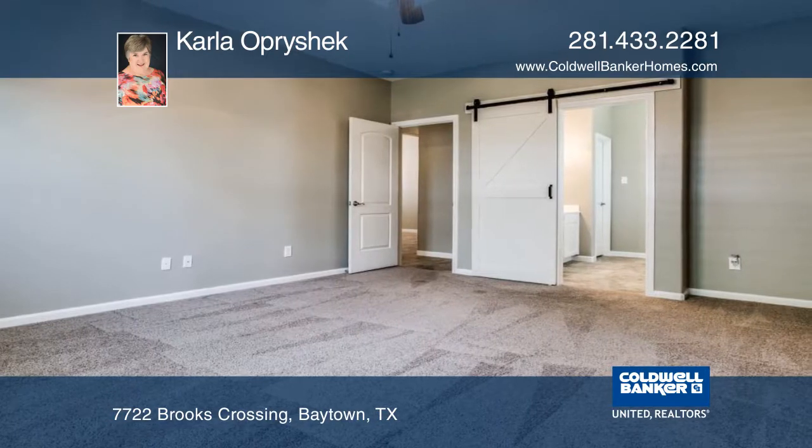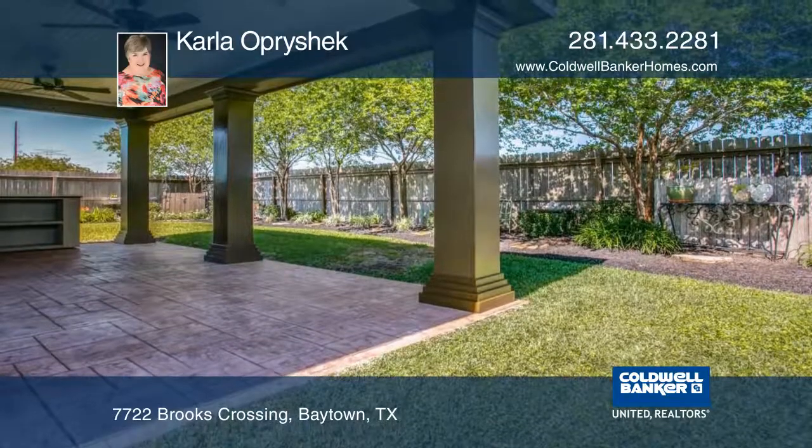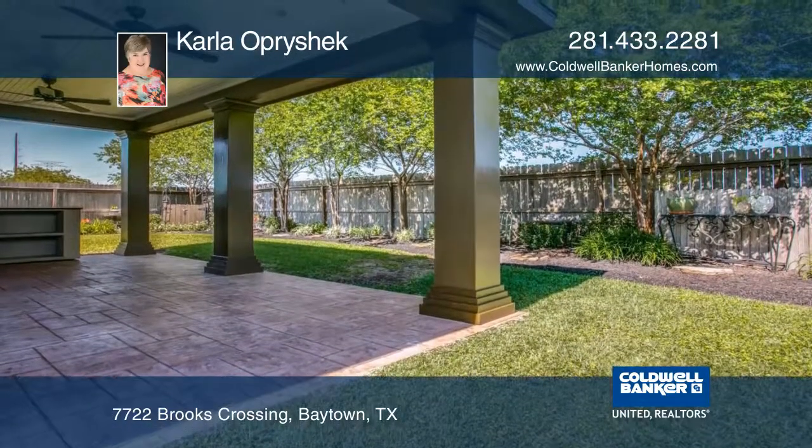The outdoor living area features a built-in cooking island, and there's beautiful landscaping. This move-in ready home is in Linwood. See everything in person with Carla Oprashek.